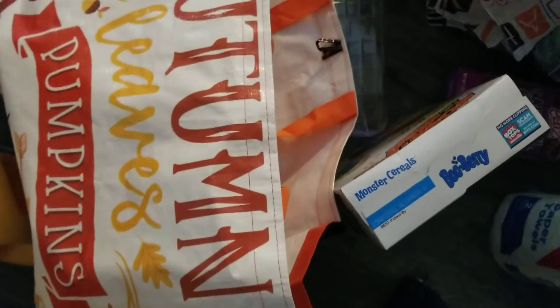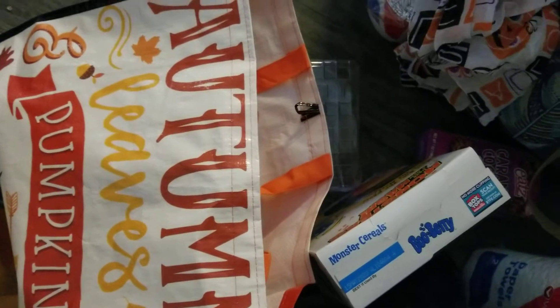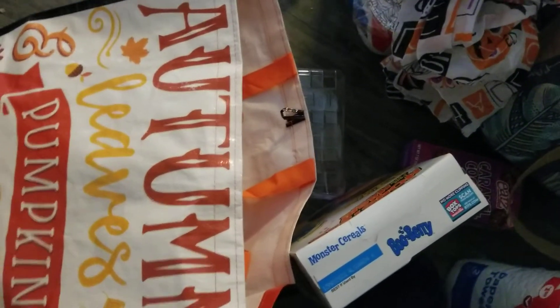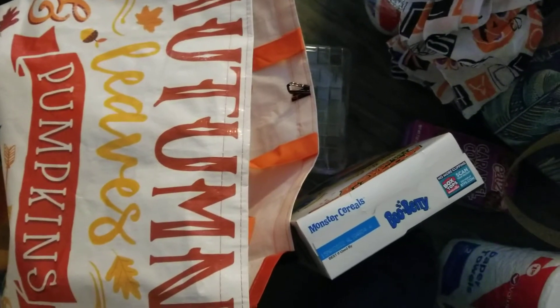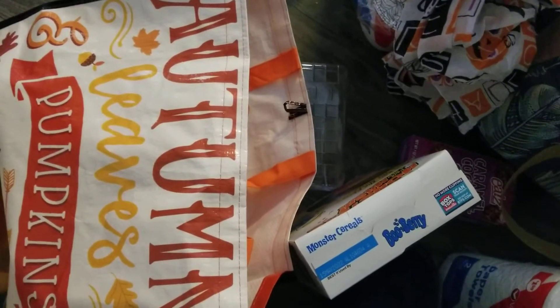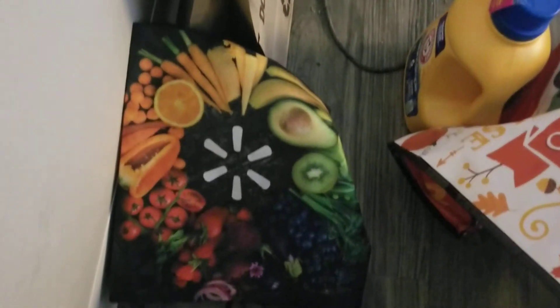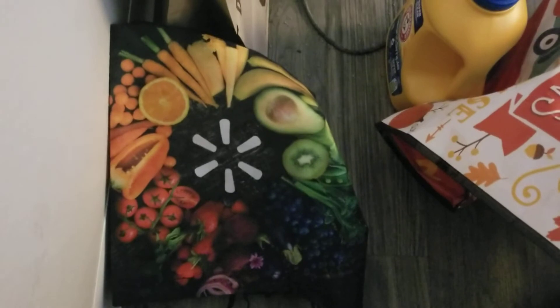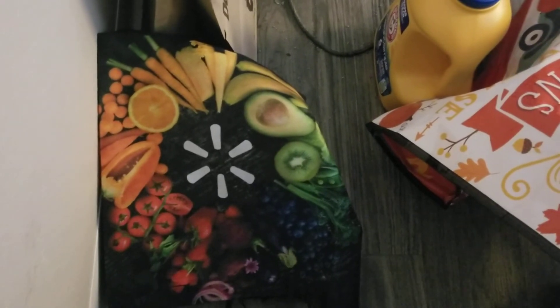Oh, these are some bags. I had thrown out a lot of my tote bags - last year with COVID I wasn't able to bag my own groceries anymore. I picked up some new ones. I think this one's from Party City, this one my mom gave me, and this one's from Walmart. Walmart tends to have a shortage of bags all the time - every time I go there recently they haven't had any paper bags.